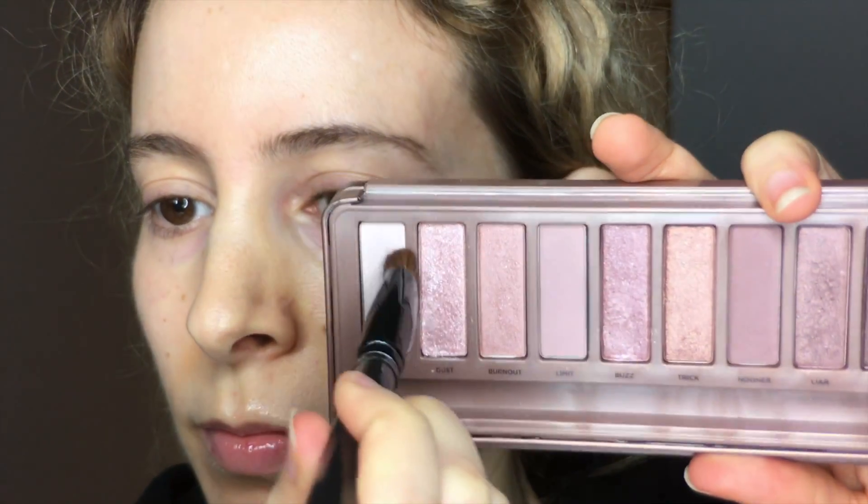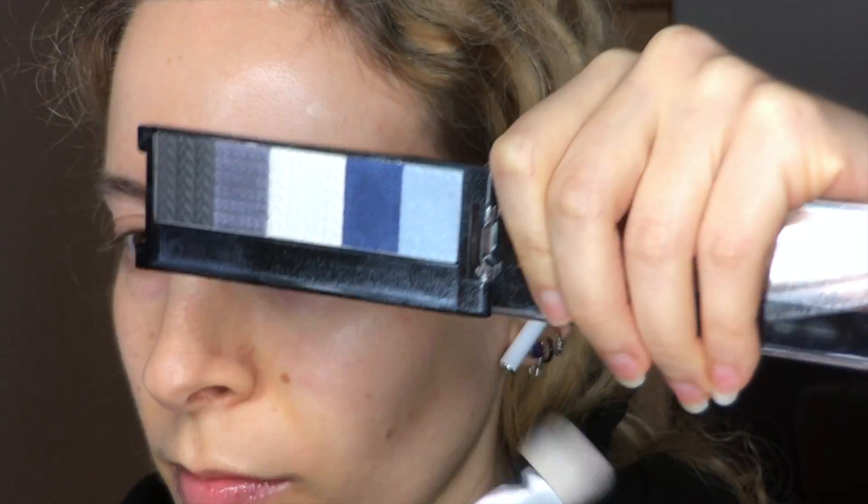I primed my eyes with Too Faced Shadow Insurance. Using Strange from the Naked 3 palette, I sat down to the crease and highlighted my brow bone with that. For a transition shade, I have this old pale blue Revlon eyeshadow, but it's so unpigmented, so I moved on to the Sedona Lace 88 palette light blue shadow, and I fluffed that through my upper crease and created a lifted V-shape at the outer corner of my eye.